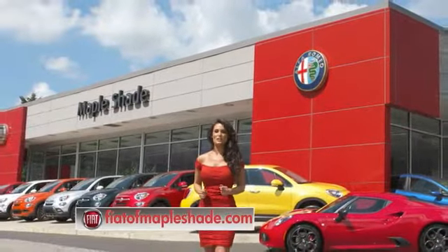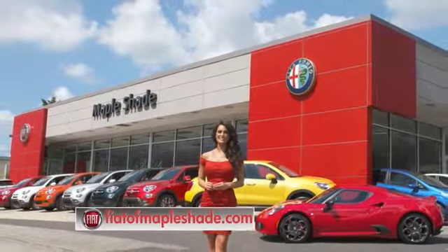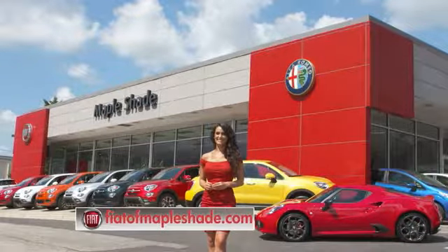We're located on Route 38 in beautiful Mapleshade, New Jersey or online at fiatofmapleshade.com.